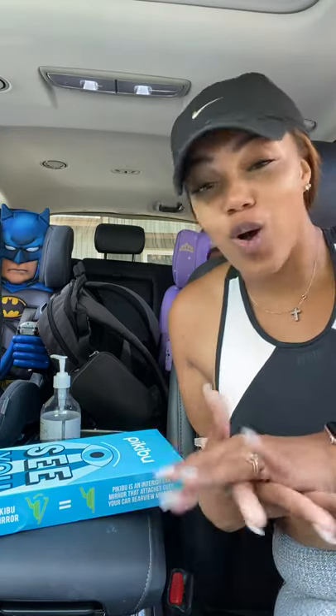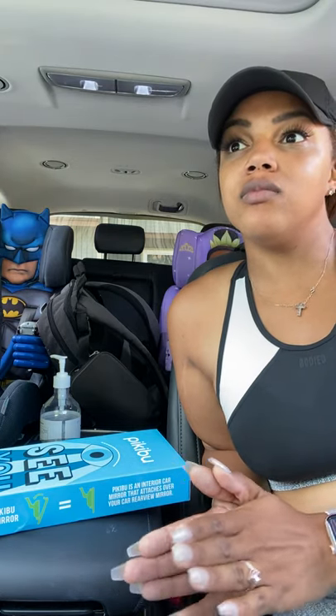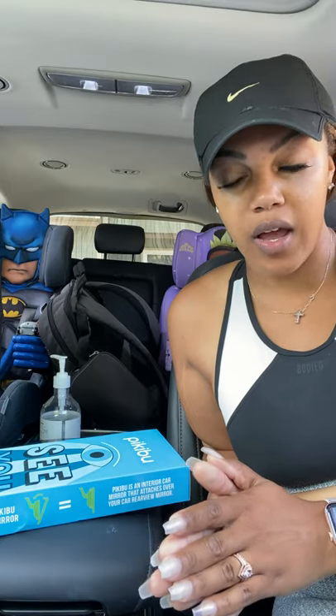Hey guys, what's going on? It's your girl Amber Marie here — yes, I'm still in my workout clothes. I just wanted to tell you all about the peekaboo toddler mirror. It's been one of my favorite mirrors. I got this mirror about three and a half years ago in my other car, a Kia Sorento.